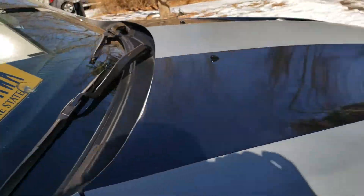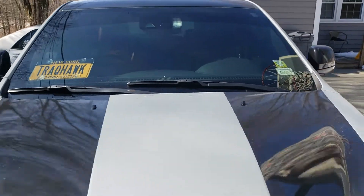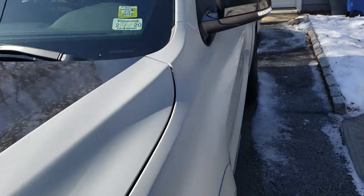I didn't go too dark on the tints, just because out here in New York they like to bust chops. There's front tint too — at night it looks really pretty.